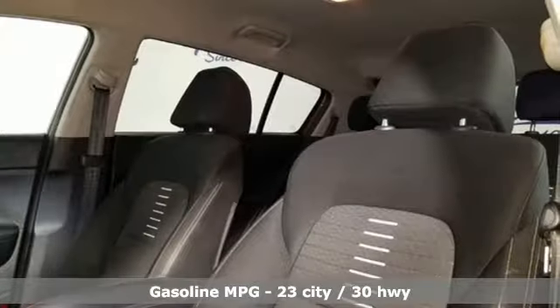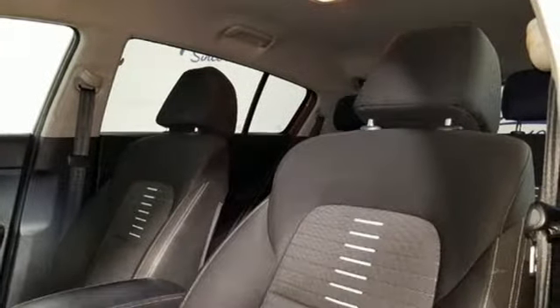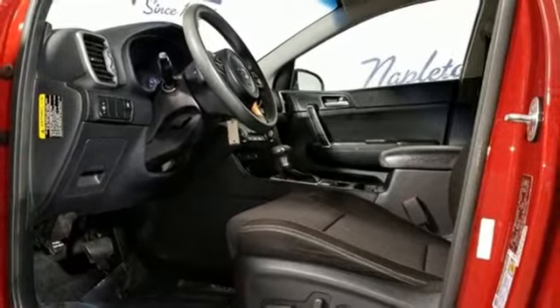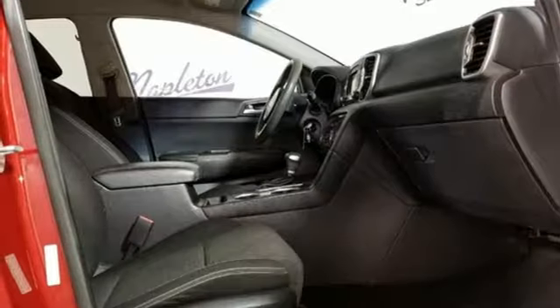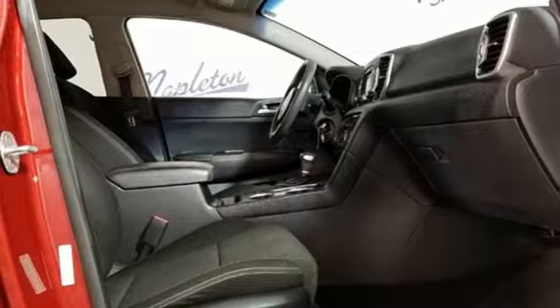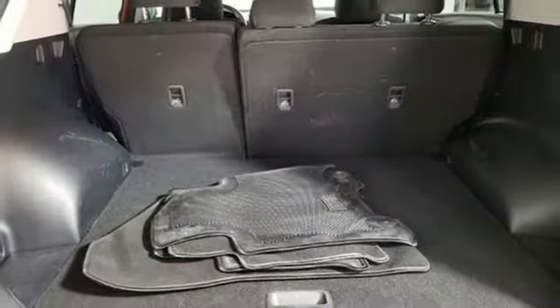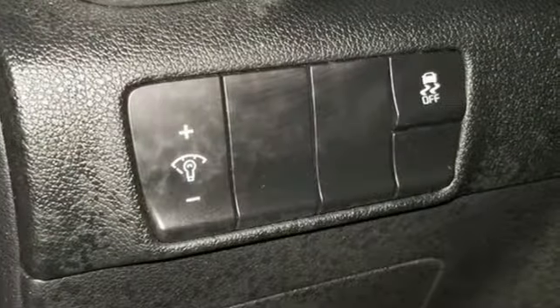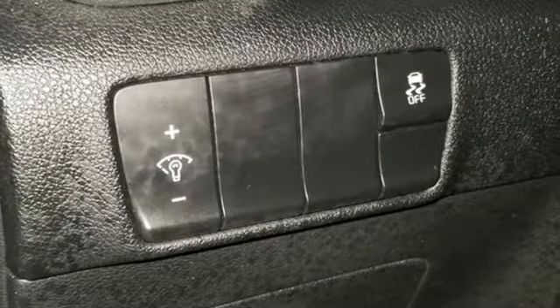It boasts an impressive list of features like these: streaming audio, wireless phone connectivity, front heated bucket seats, three 12-volt power outlets, manual tilting steering column, inline four-cylinder engine, aluminum wheels, gas pressurized shocks, and power heated mirrors.